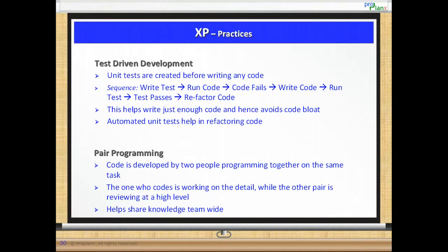Test driven development or TDD. Test driven development is a design technique where unit tests are created before writing any code. Typically the sequence followed is to write test, run code — and we know the test fails since there is no code to support it. Now, write the code, run the test.